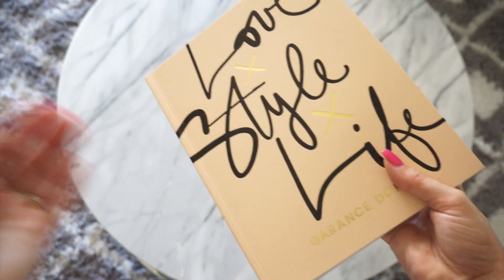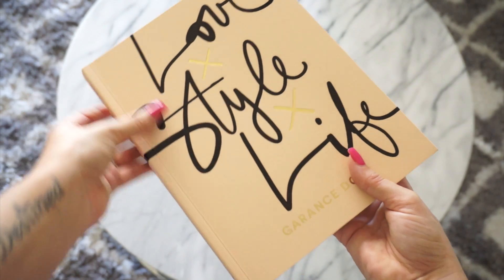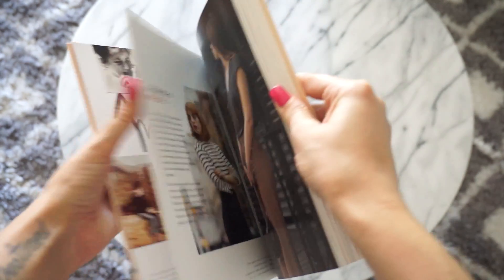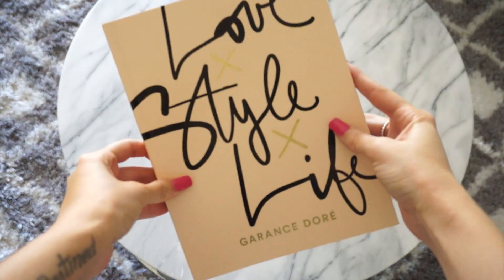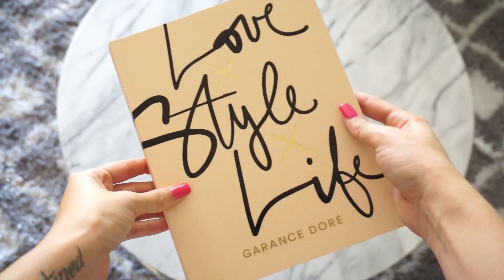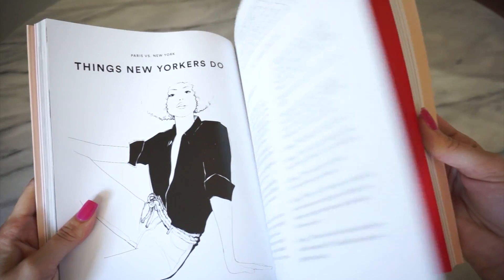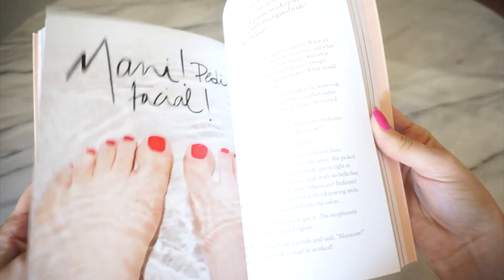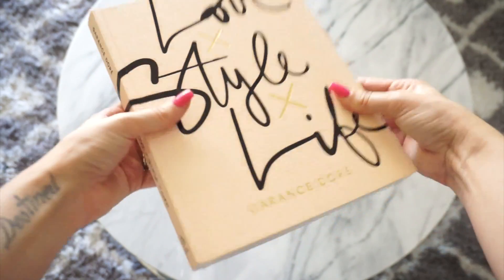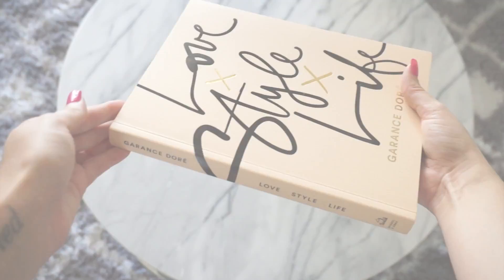I just talked about this in a haul. I love the blush color on the cover and it's called Love Style Life. Going through it, it's really fun — it has so many great fashion tips. I would suggest this for younger girls. It has great style tips and makeup tips and I love all the pictures. Also I love how affordable this book is — it's around $13 and it feels really sturdy and good quality, but it will still look beautiful on a coffee table.